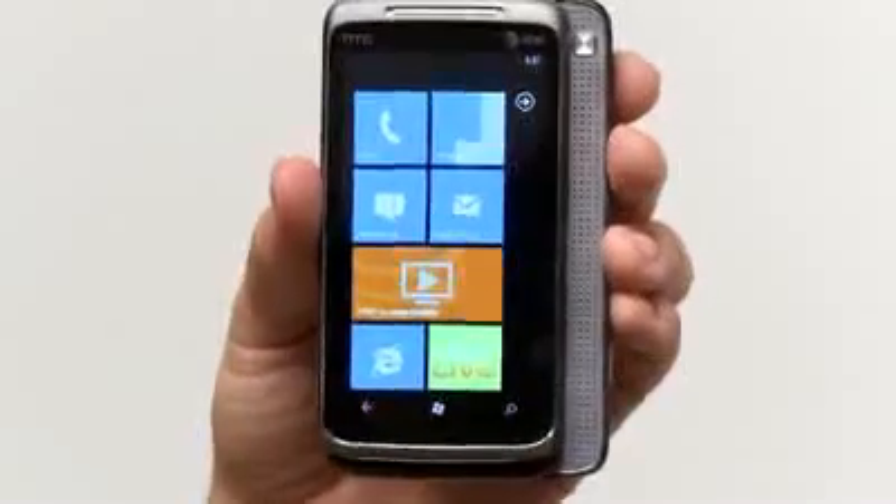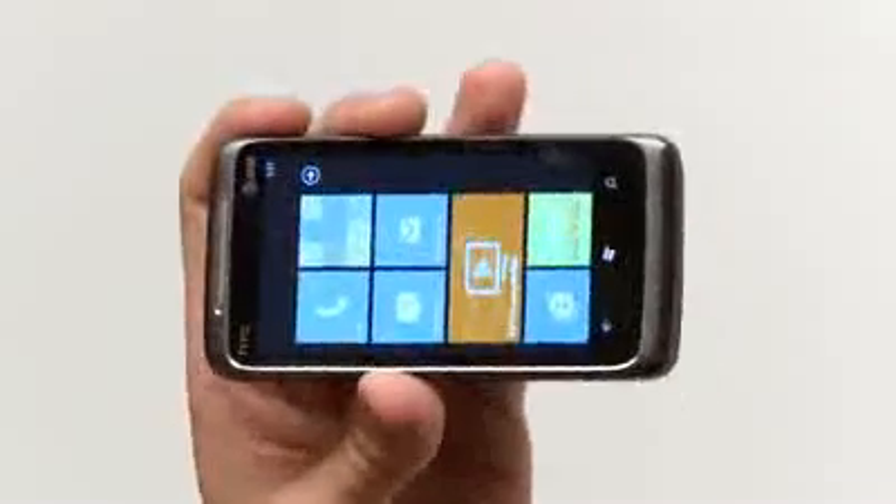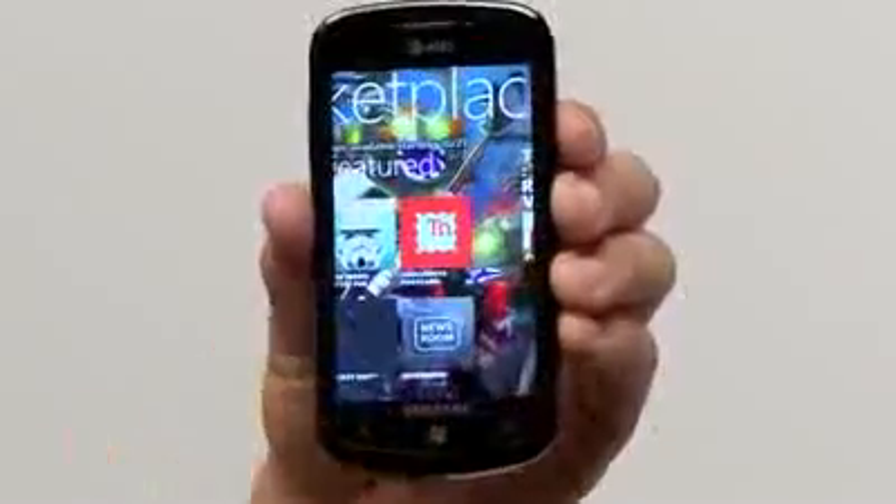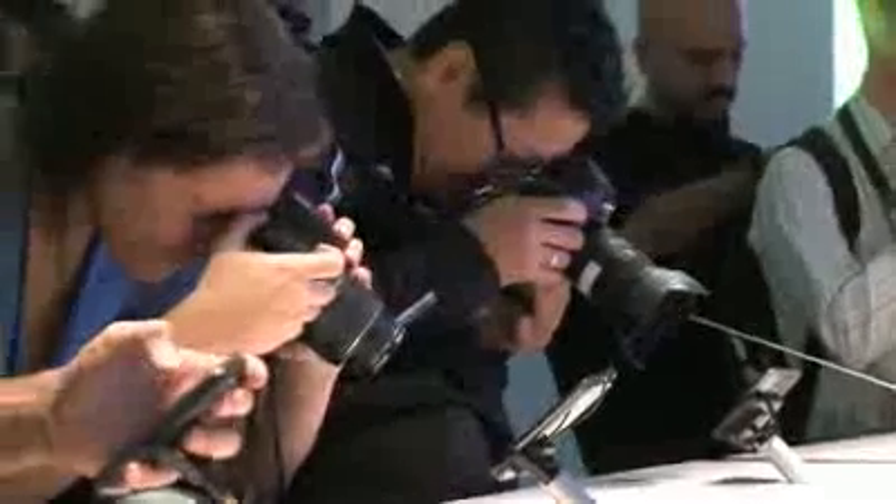Interestingly, they're clearly aimed at sort of different demographics. They have the same operating system for different users. So for the HTC device, you've got sort of the gamers; with the LG, you've got the heavy emailing crowd; and the Samsung is very video-centric with that gorgeous Super AMOLED screen. It's an awesome experience.